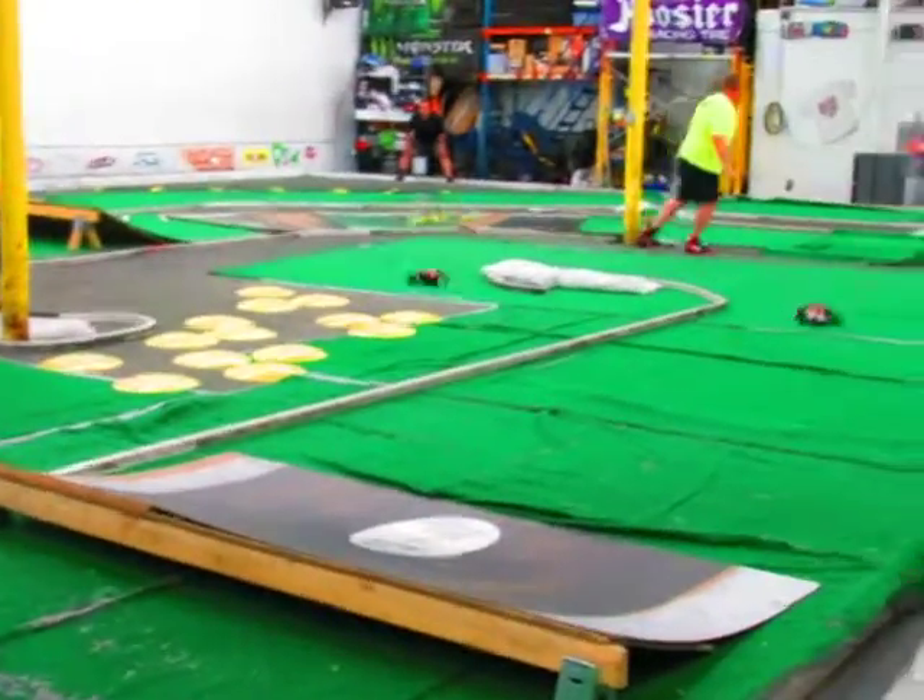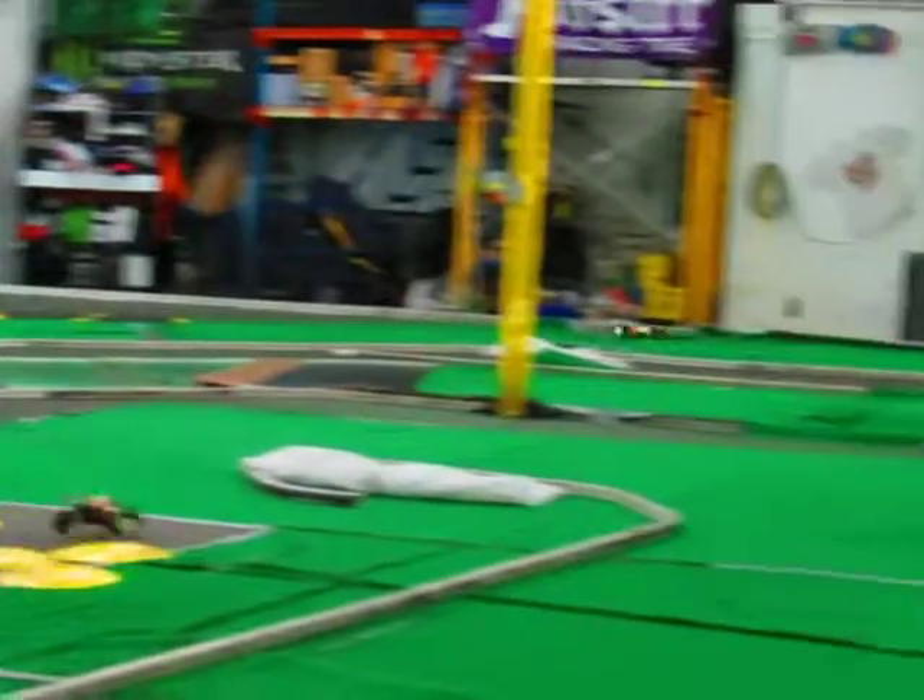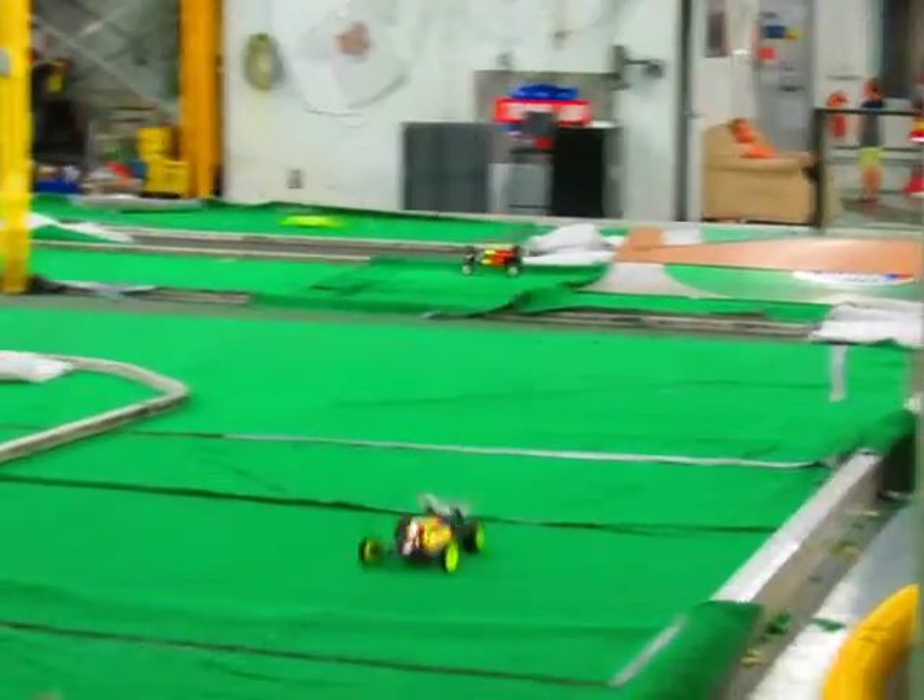Upside down goes Hunter. Hunter gets back on his wheel. Clark into the back of the field. Joey gets to the back of Clayton. That's going to put Clayton over. They're coming — it's going to cost both of these guys a long spot.